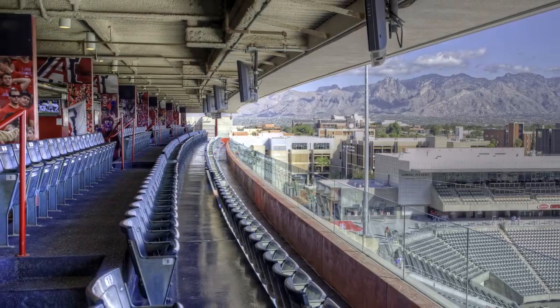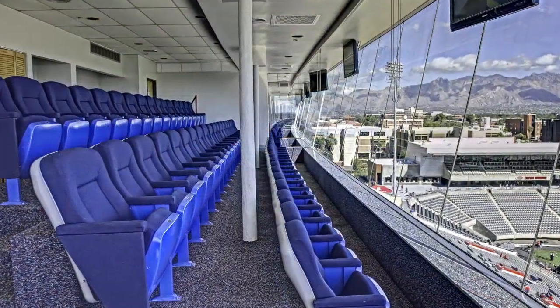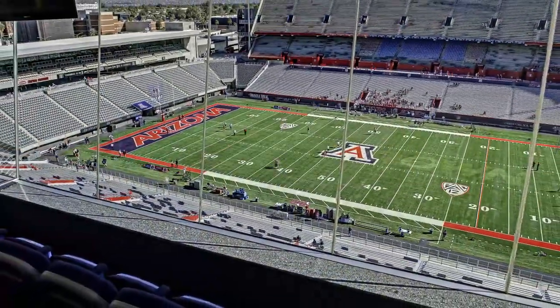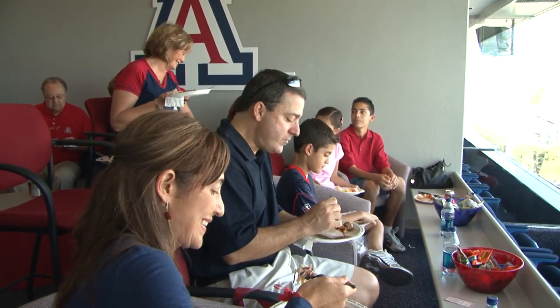On the west side of the stadium, you'll find loge seating and super suites that offer a wide array of amenities designed to enhance your game day experience. Super suites offer many of the same amenities as loge seating, but in an enclosed, climate controlled environment.